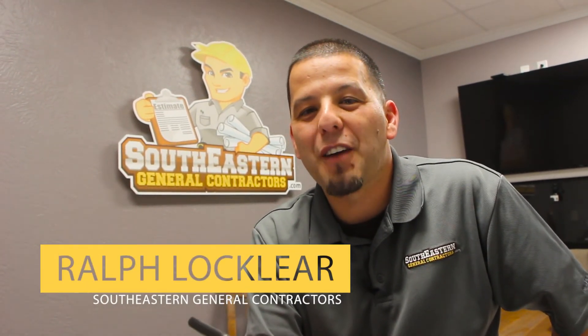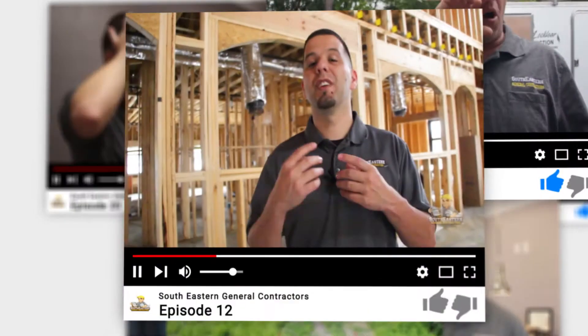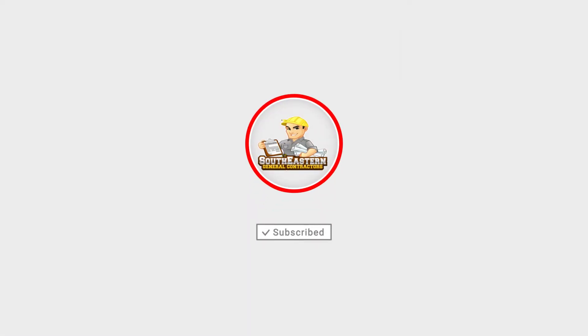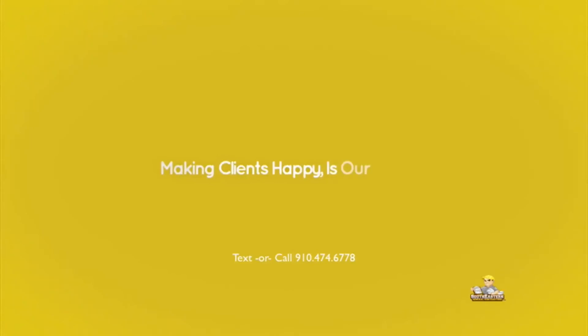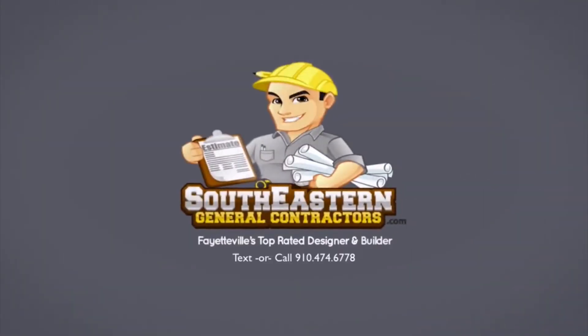Hopefully that answered your question. I'm Ralph Locklear with southeasterngeneralcontractors.com. Be sure to subscribe to get more videos like this, press the like or thumbs up below, and be sure to leave us a comment — let us know what you think. Southeastern General Contractors, where making clients happy is our number one goal. Learn more at southeasterngeneralcontractors.com.